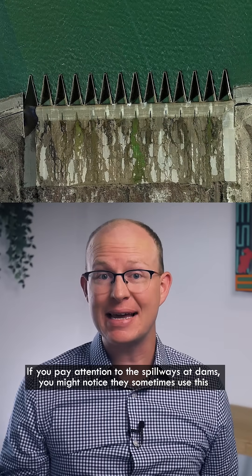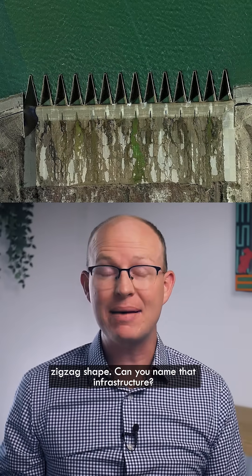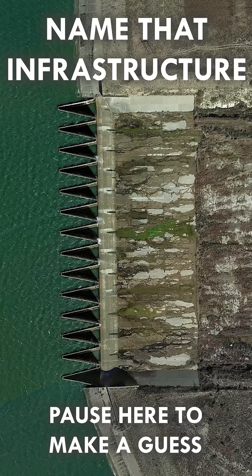If you pay attention to the spillways at dams, you might notice they sometimes use this zigzag shape. Can you name that infrastructure? Pause the video here if you want to make a guess.